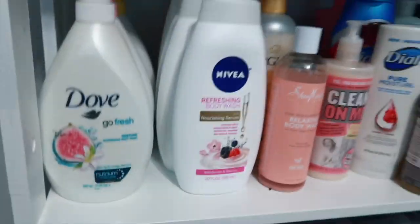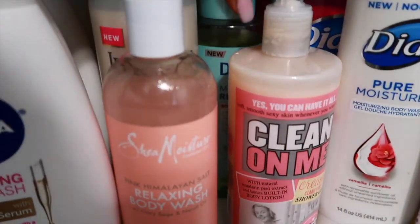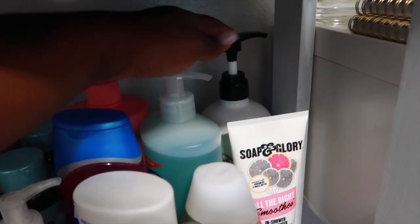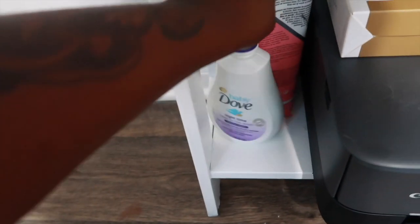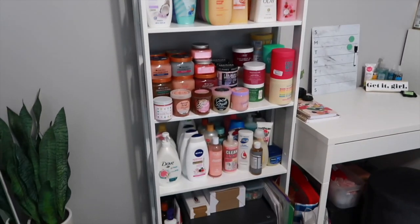Down here I have some more body washes — three huge bottles of Dove, some Nivea, two Jergens, a Shea Moisture, a Soap and Glory, and two Degree body washes. Back here I have Dial, Body Prescriptions, Dr. Bronner's, one Johnson's, and a Suave. There's also a big bottle of lotion that couldn't fit on my lotion shelf and an in-shower moisturizer. Down here is overflow — Tree Hut, Baby Dove, Soap and Glory, Tree Hut Charcoal Detoxifying body wash, and a Speed Stick. That's it for this shelf.